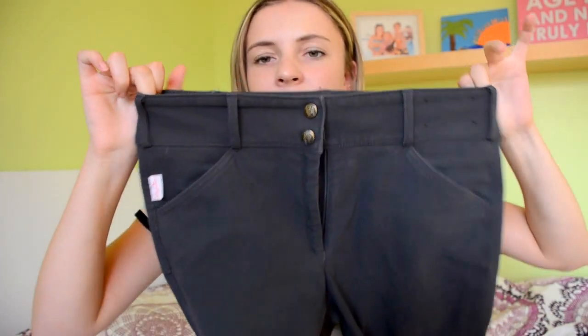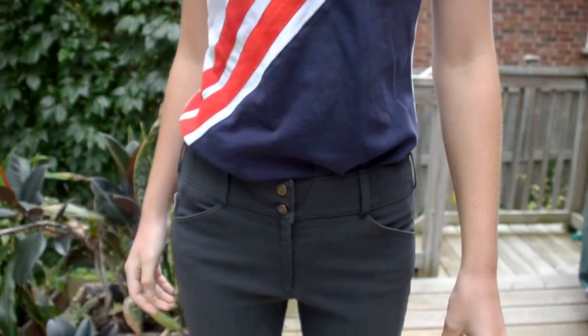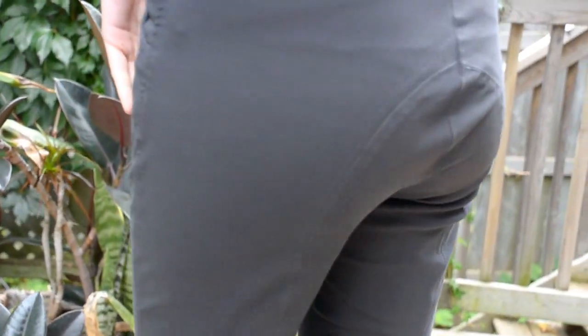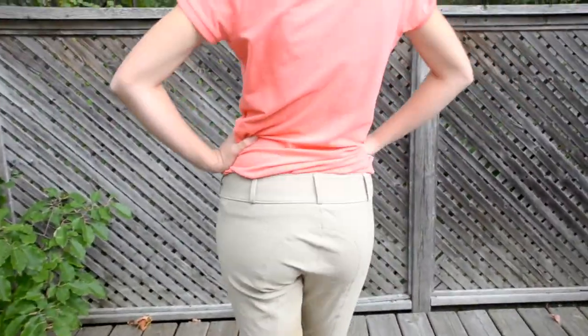These are my charcoal Tailored Sportsman breeches — I love them. They're super comfortable, perfect thickness, and I just like how they do up in the front. They look really good on — I do recommend them. And then my Trophy Hunter low-rise Tailored Sportsman with the nice darker knee patch. Super comfortable and they look really nice. I could also use these for shows but I don't — maybe I will, who knows.